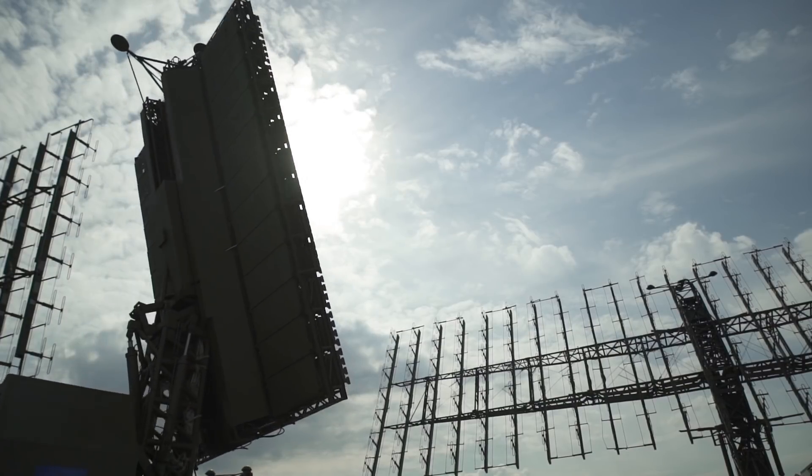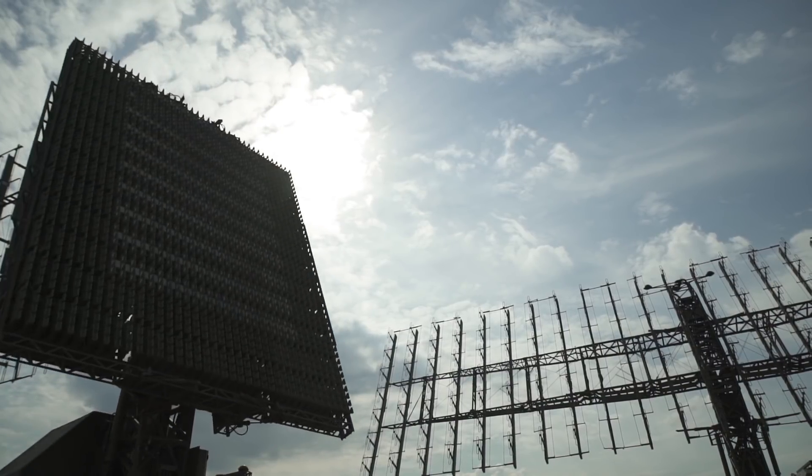Traditionally there have been very sophisticated large radar systems. We've taken the best of these sophisticated radars and brought them into the consumer level.